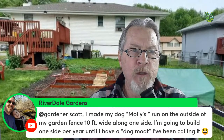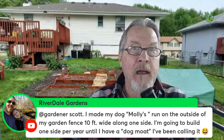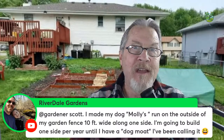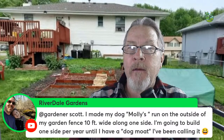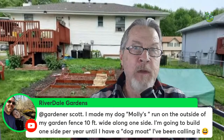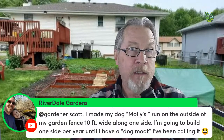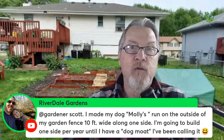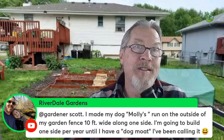Riverdale says he made his dog Molly's run on the outside of his garden fence, 10 feet wide along one side, and plans to build one side per year until he has a 'dog moat.' That's a great idea — you get two things working together: the fencing itself keeps most pests out, and the activity of the dog keeps pests away further. It can be a lot of work and money, but the question is: what are you willing to do to protect your garden?